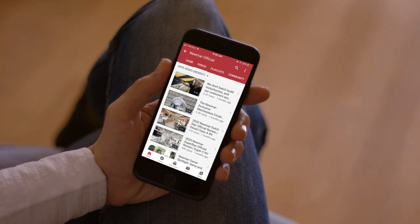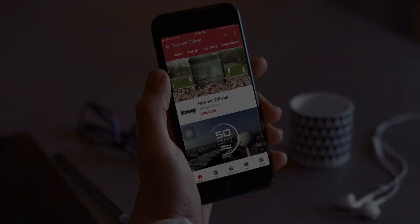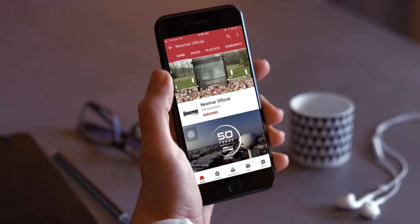You'll also want to subscribe to our YouTube channel and turn on notifications, so you're the first to know when we add new product videos.